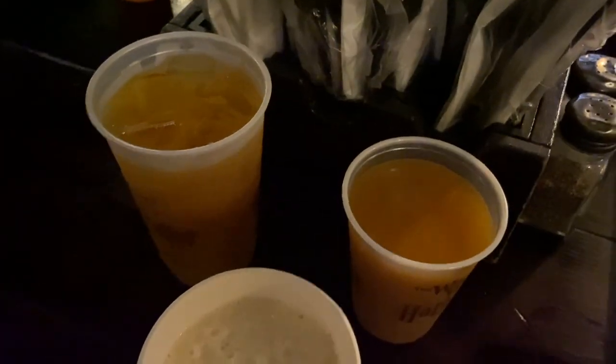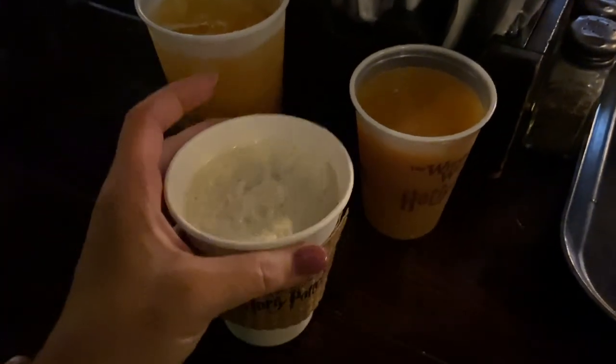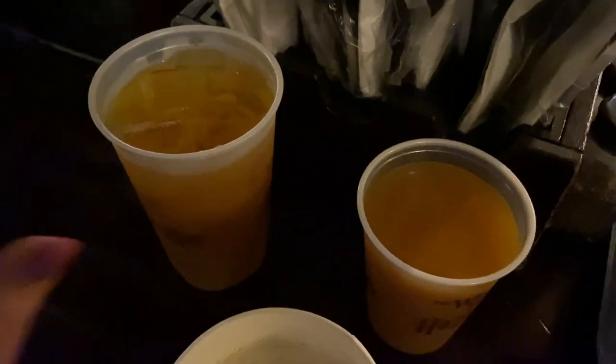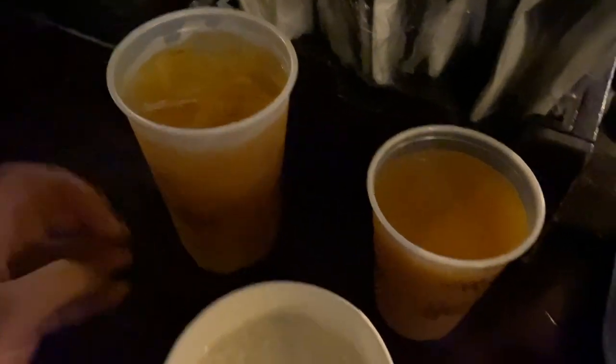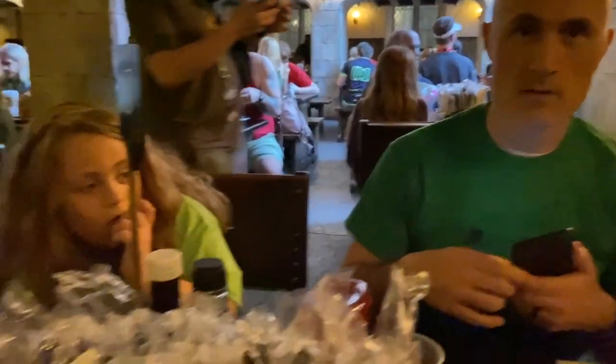So we got a variety of drinks to try. We got the hot butter beer — this isn't like the regular butter beer, just the warm version. Pumpkin juice came with the meal, and I got an extra pumpkin juice because it's so good. At some point today we may try the gillywater because it just sounded interesting. It's just water? Yeah, people were talking about it yesterday.